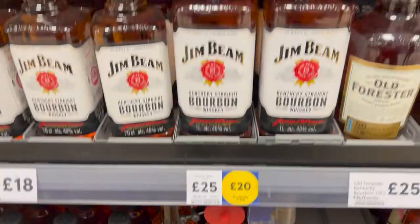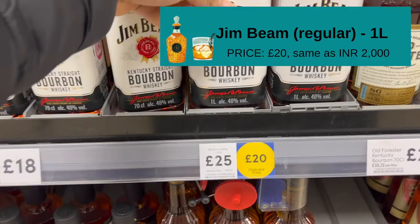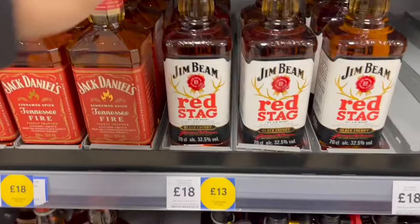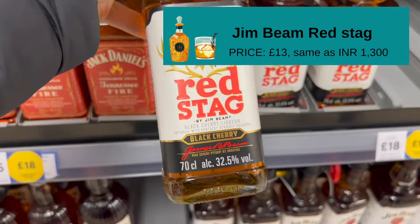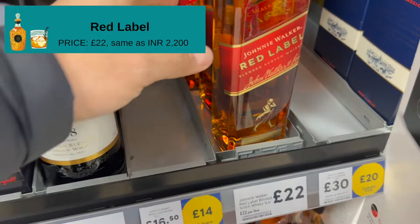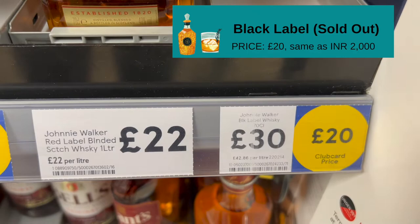And then Southern Comfort — it's very tasty, very sweet. We've tried this. Black Cherry Red Stag, again only £13. And then there is Red Label at £22 and Black Label — Black Label was just £20 on offer. So you understand — it was £20 when it was on offer, but it's all out of stock now. Look at this — Black Label is empty!